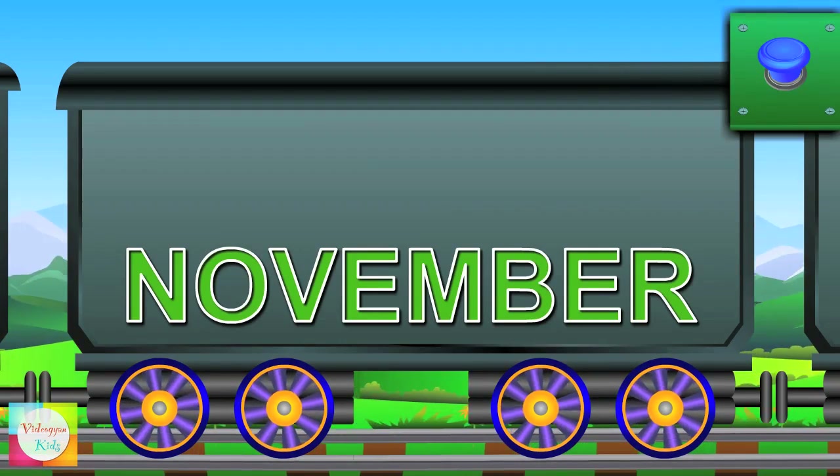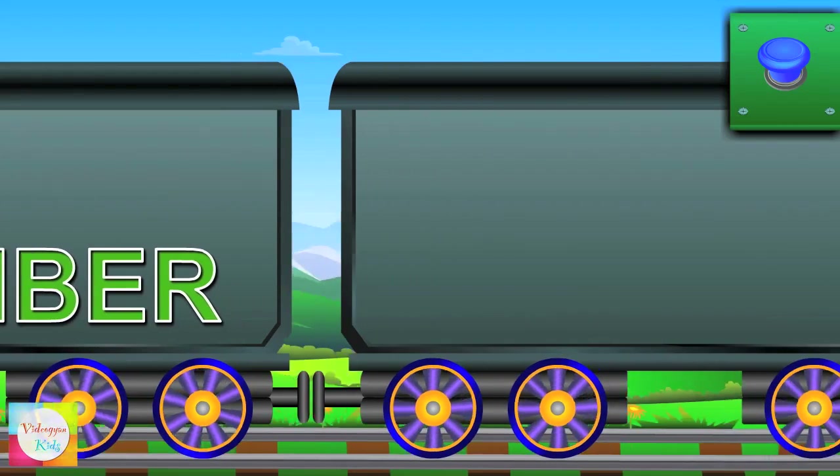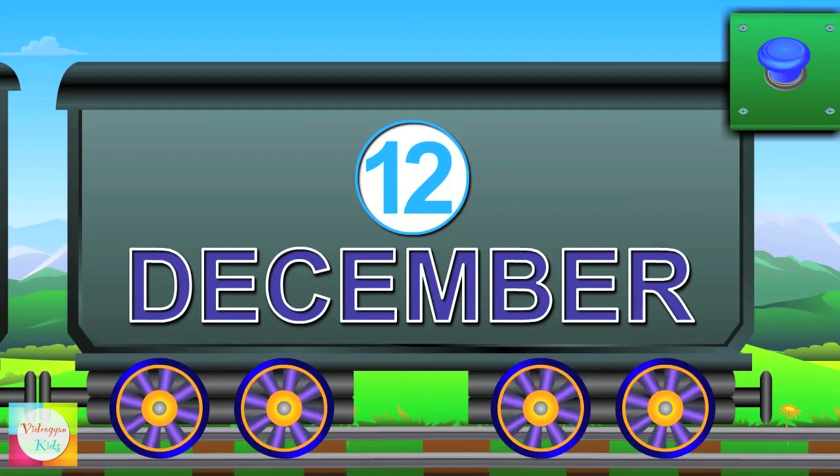Meet Mr. November — it's the eleventh month of the year. Lastly, hi Mr. December — it's the twelfth month of the year.